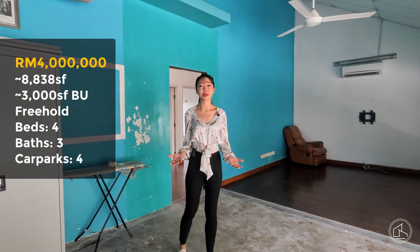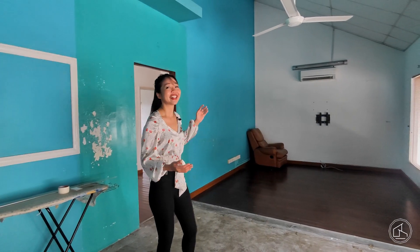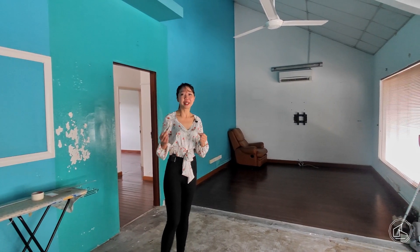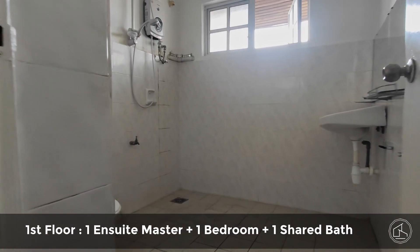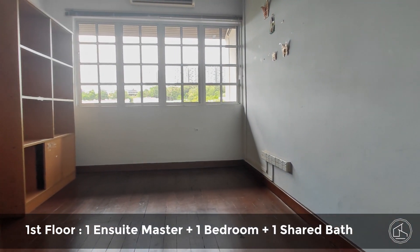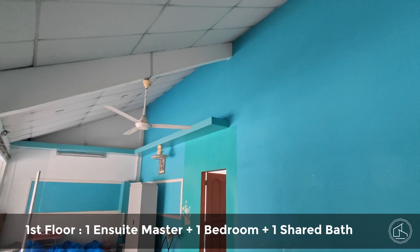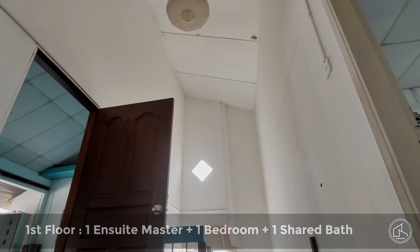It's a two-story bungalow house. The first thing that you notice is that this house has retained very much most of its original features of a Damansara Heights house — it's got a high ceiling and a slanted roof. Look how high this ceiling is — it's really high. It gives you the effect of coolness in this house.